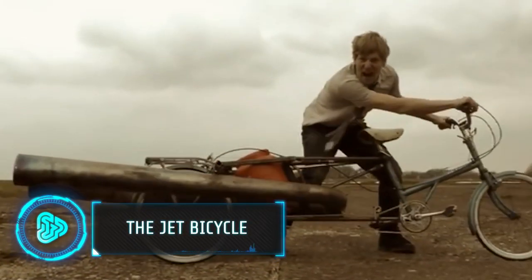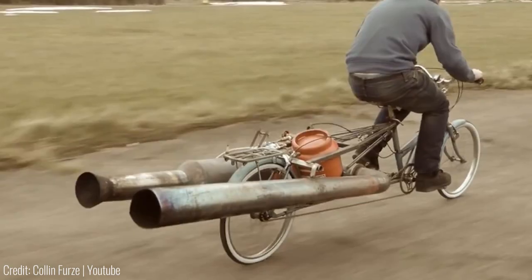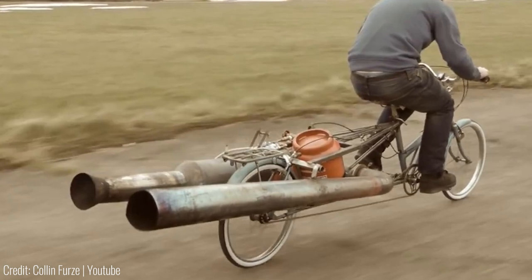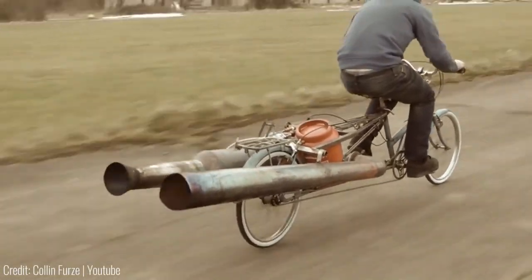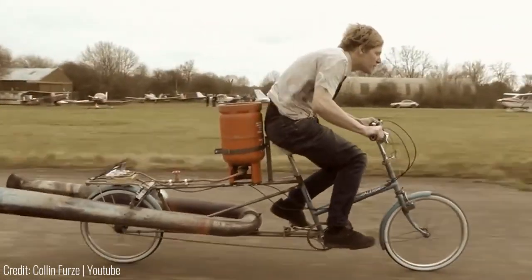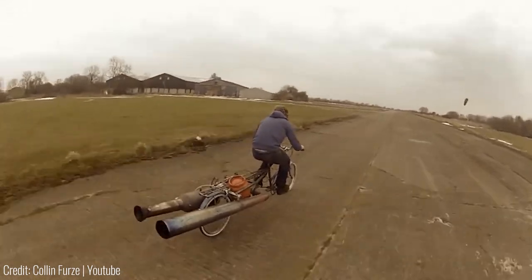This is a bike that's got a real pulse jet engine attached to it. Dubbed the most dangerous bike in the world, it's powered by an ordinary gas canister that feeds fuel into the jet engine. Despite all this added load, this bicycle still only weighs around 70 pounds — about the same as an average electric bike.